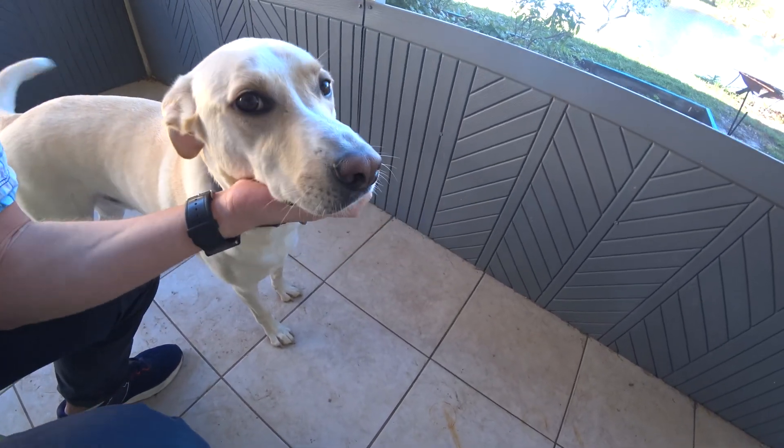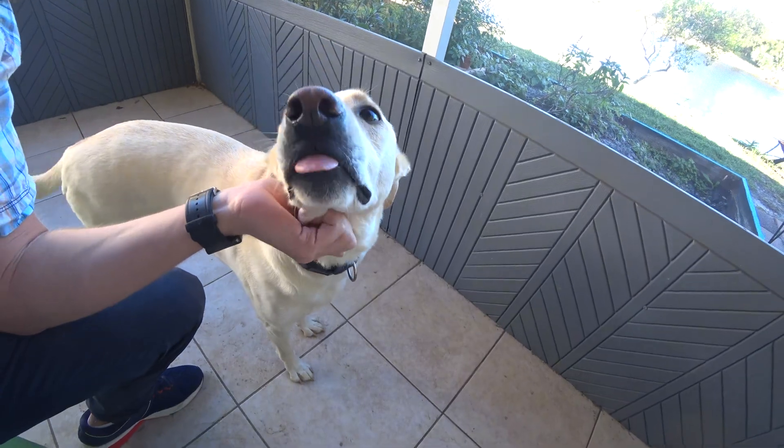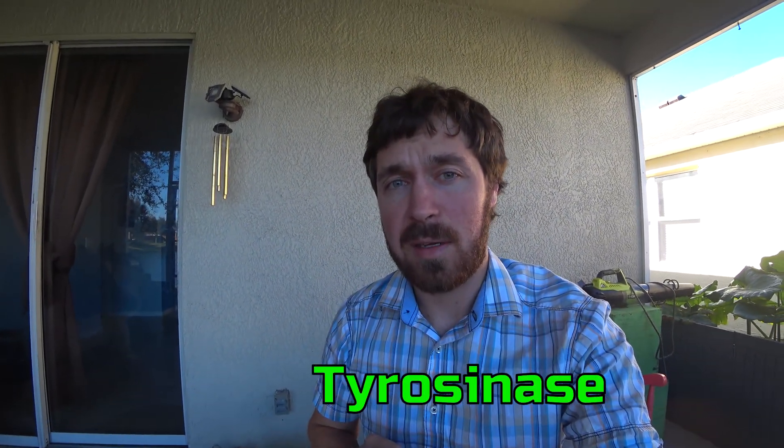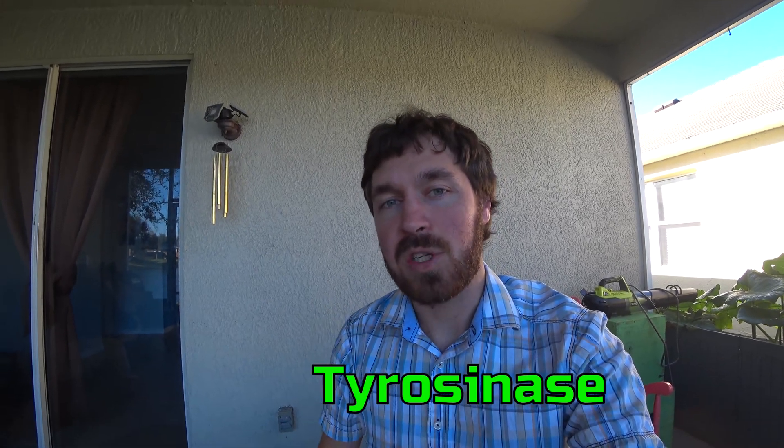That tells me he can produce the pigment melanin. However, his nose is getting brown. This is a trait that sometimes happens in yellow labs. To produce that black melanin pigment requires an enzyme called tyrosinase. Tyrosinase is part of that enzymatic reaction.